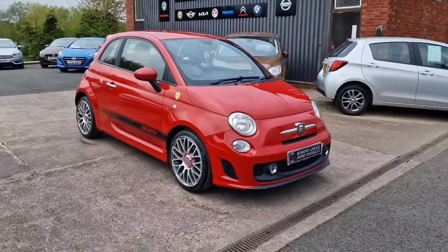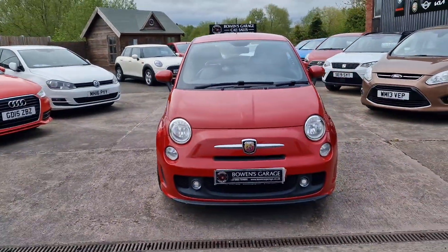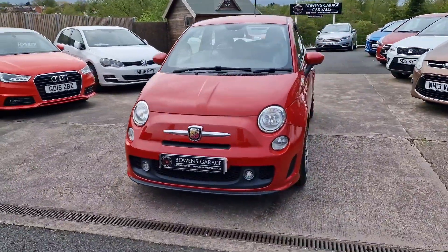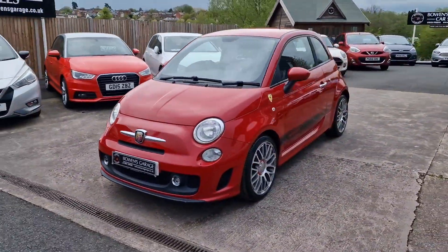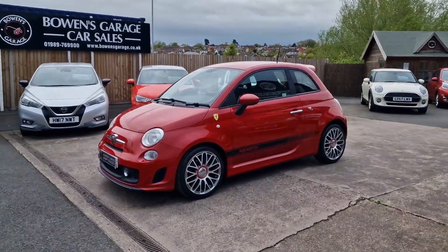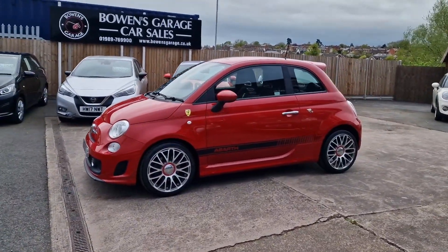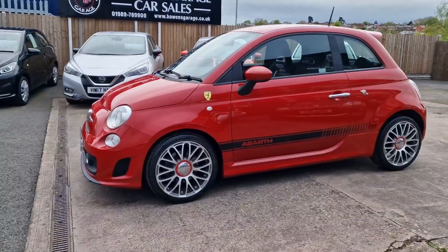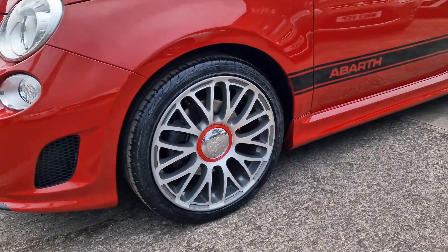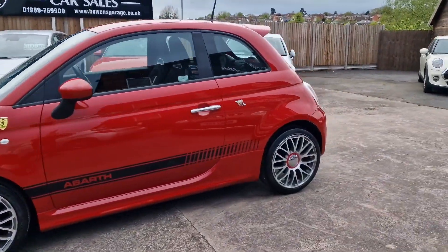We'll have a good walk around this long-awaited Abarth 595. It's taken us a little while to get it prepped — we've had the wheels refurbished, and there was a bit of a queue so it's been on the website for a couple of weeks. But it's now here and the wheels look lovely, ready to be sold. July 2015 registered, 34,000 miles, two former keepers, really good service history — seven stamps in the book, so properly maintained throughout its life.